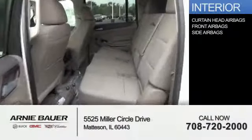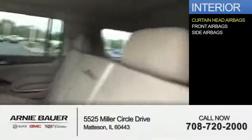Inside you'll find curtain head airbags, front airbags, and side airbags — great quality at a great price. Call or click to contact us today.